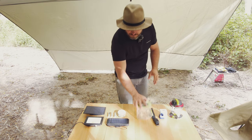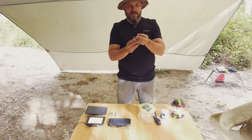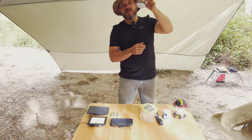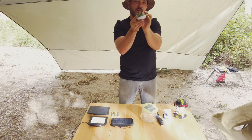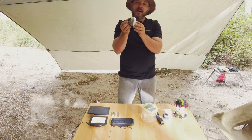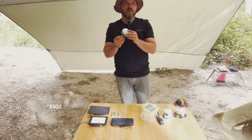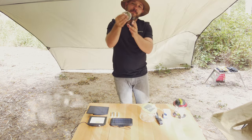Next up is the Coleman Swagger lantern — I just got these very recently. They are incredibly bright: full brightness, half, and flash modes. It's tiny, you can hang it up, and it's got its own little carabiner. It also has a USB power output so in an emergency you can charge your phone or other devices. I think it's rated for 200 lumens and will run for 10 hours. It packs down small — I've got two of them and they're brilliant.